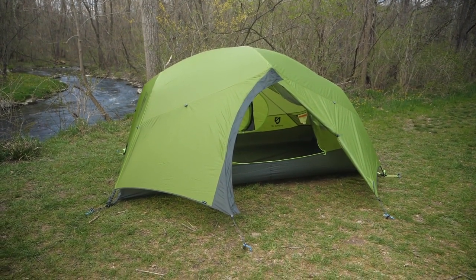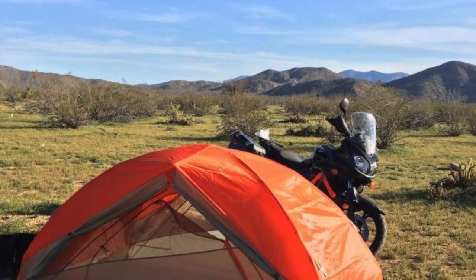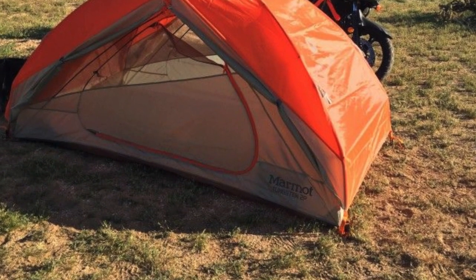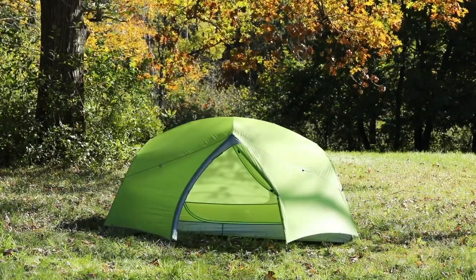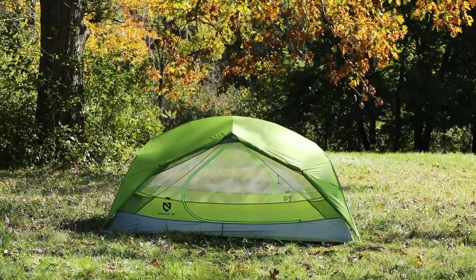They are listed in no specific order, so make sure to watch to the end so you don't miss out on any of the best tents. And while you're watching, make sure to comment down below and tell me what your favorite backpacking tent is. Now, without further ado, let's dive in.